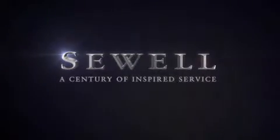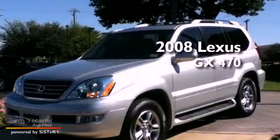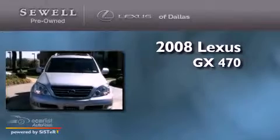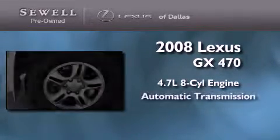Sewell, a century of inspired service. This is a certified pre-owned 2008 Lexus GX470. It features a 4.7-liter 8-cylinder engine and an automatic transmission.